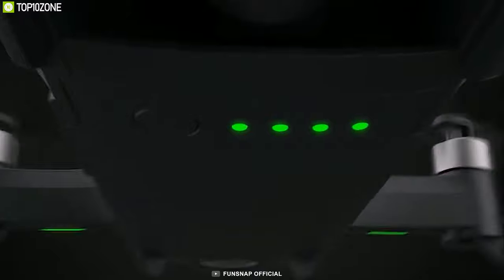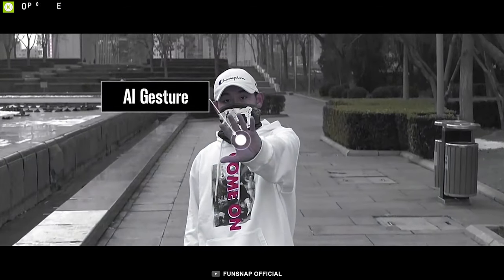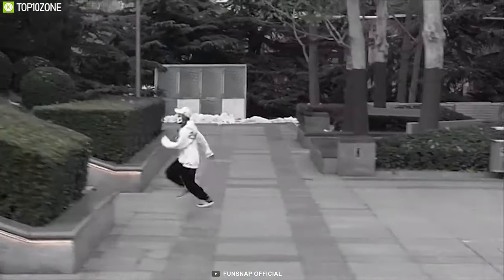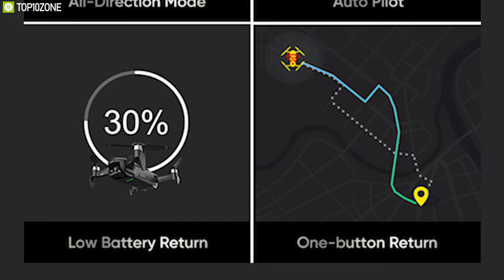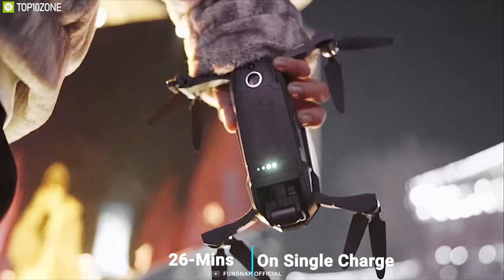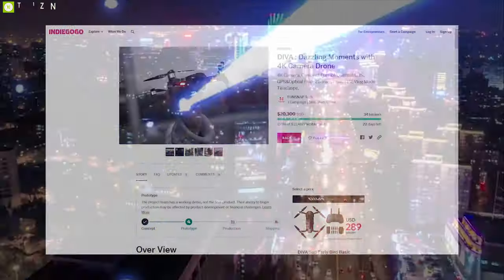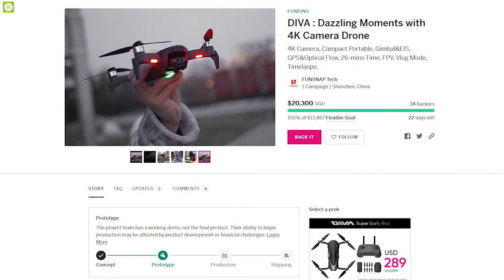Combined with 5 preset shooting modes, time-lapse, AI gesture and many more features, you can always get the perfect shot you desire. This drone has multiple safety features including low battery return, autopilot and many more. Equipped with a powerful brushless motor and 2050mAh battery, this drone has a maximum flight time of 26 minutes on a single charge. The DIVA can be a perfect video shooting partner and they have raised almost $15,000 on their crowdfunding campaign on Indiegogo and you can back them up.